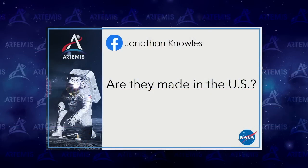Social media question from Jonathan Knowles on Facebook: Are these suits made in the U.S.? It's a little complicated — we have suppliers from all over, though we believe all suppliers at this point are in the United States. The suits are made with commercial suppliers providing parts from all over the country, so yes, they are made in the U.S. — really across the entire U.S.